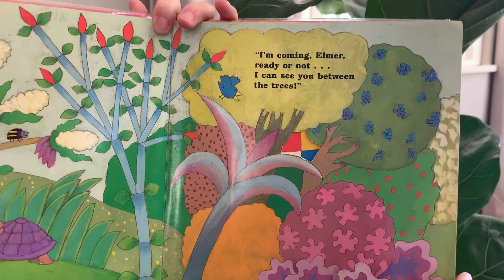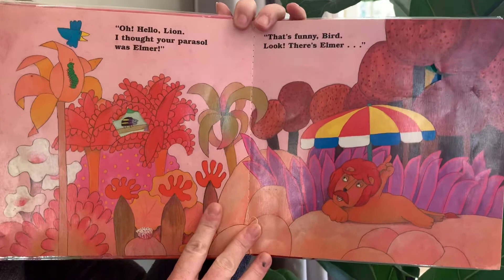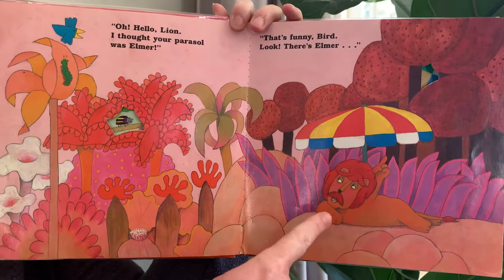I can see you between the trees — look, looks like a little bit of patchwork colours. Do you think that's Elmer? Let's see. Oh, hello Lion. I thought your parasol was Elmer. Oh, that's a funny bird!